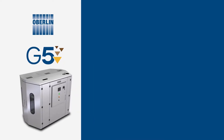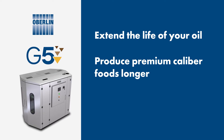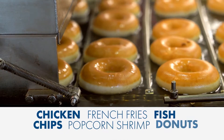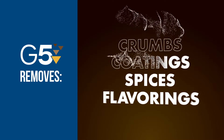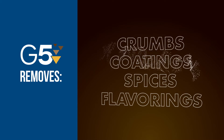Oberlin's G5 technology will extend the life of your oil, allowing you to produce premium-caliber foods longer with less downtime. Everything from chicken to french fries to donuts will benefit from cleaner oil. Our filtration technology will remove crumbs, coatings, spices and flavorings while eliminating smoking and scorching of the oil.